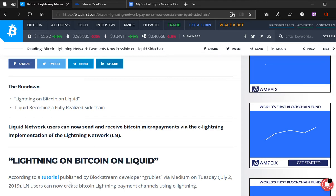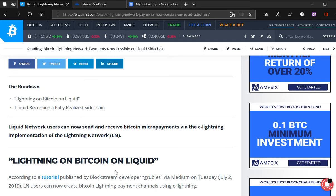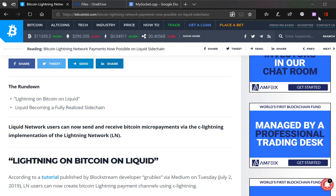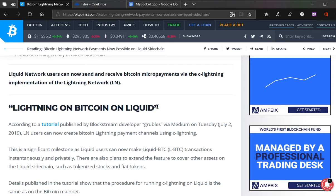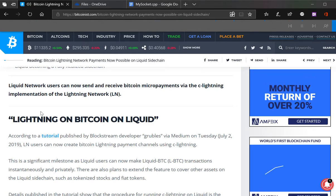The Bitcoin Lightning Network on the Liquid sidechain — that's the Bitcoin Lightning Network, guys. Alright, so let's get into this. Bitcoin Lightning Network now possible on Liquid sidechain.